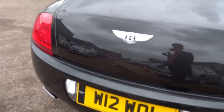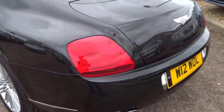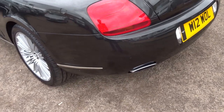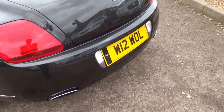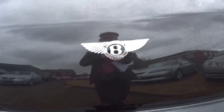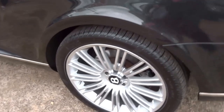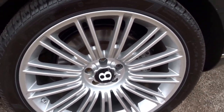It's a black vehicle — almost a slate black with almost a bit of grey in the paintwork as well. This vehicle's got the speed alloys on too, very very nice indeed.